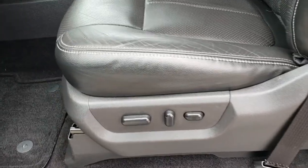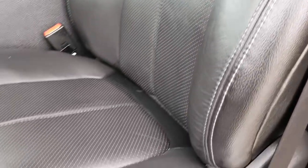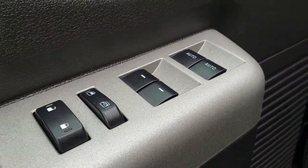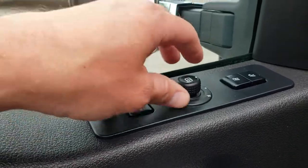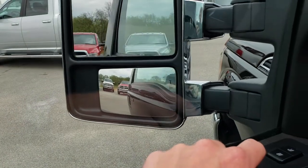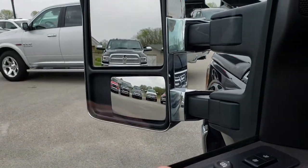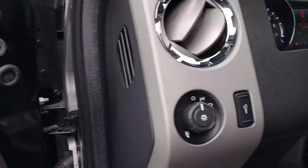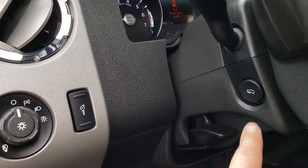Inside, the Lariat package gives you the black leather interior. There are no rips or tears on these seats — very nice. Both front seats are heated and cooled. We have factory floor mats throughout, power windows, power locks, and power mirrors. The power scope mirrors power fold in and also power telescope out. This one has the Sony sound system, auto headlamps, and power pedals.